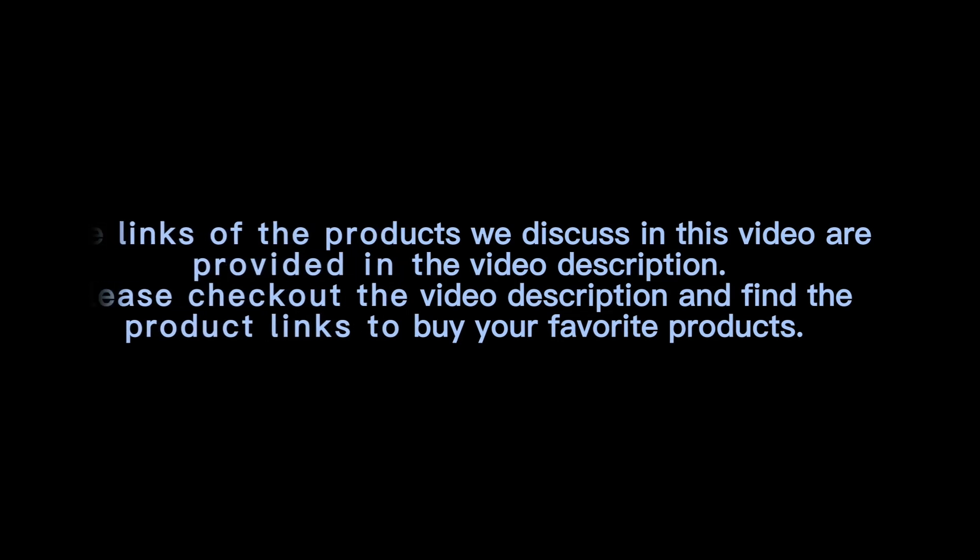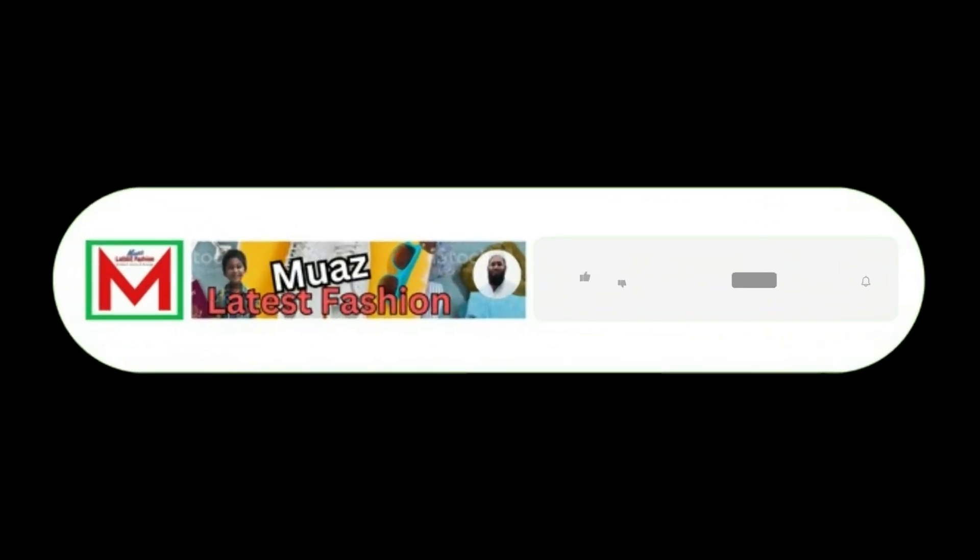Thanks for watching the video. The links of the products discussed in this video are provided in the video description. Please check out the video description and find the product links to buy your favorite products. If you think the video is helpful, please like, share, and comment, subscribe to the channel and press the bell icon. Thank you.